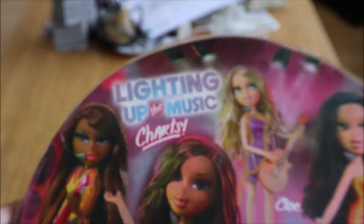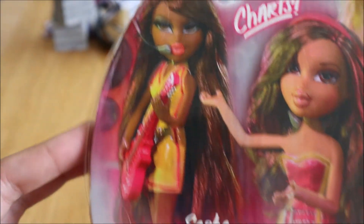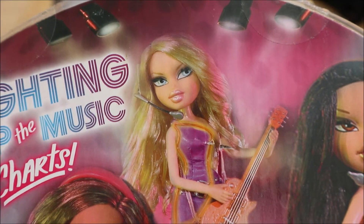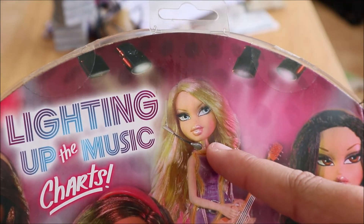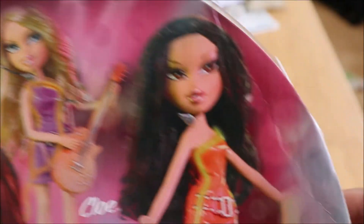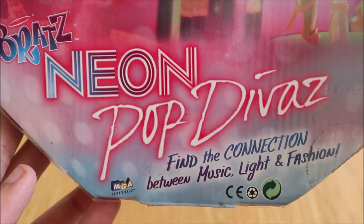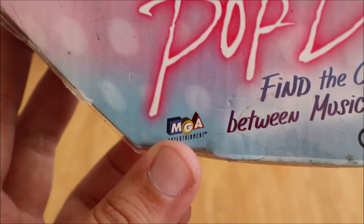On the back it says 'lighting up the music charts,' and we have all four dolls shown. We have Sasha right here, and then Yasmin — not a major fan of her pink outfit, honestly. And then Chloe; I feel like for the prototype they used the same screening as they did for Bratz the Movie Chloe, because it's almost the same face. And then Jade — oh my gosh, I really want her so badly. It says 'Bratz Neon Pop Divas find a connection between light, music and fashion.' And then the old MGA logo right there — I really miss this.